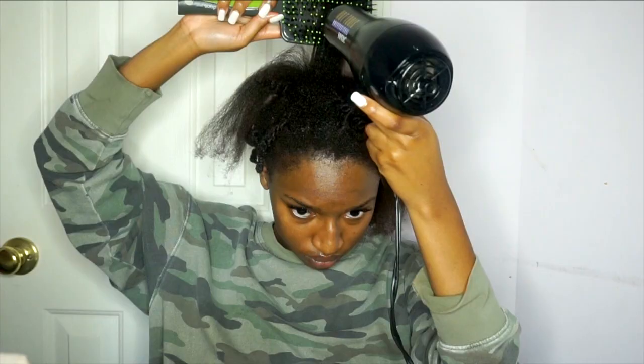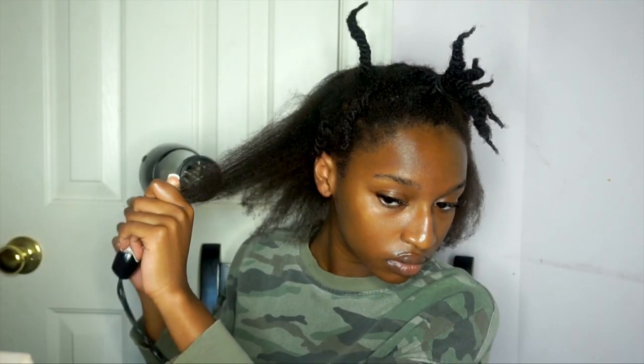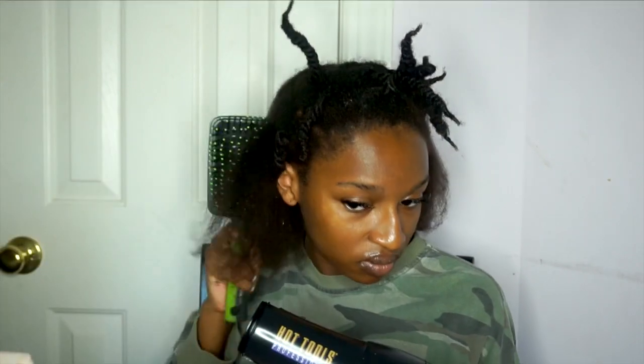I just can't believe I got my hair this straight. I remember before when I tried to blow dry my hair, it would never, ever be straight. My hands would always be hurting and it just was not a fun time. But like, we really have come so far from where we started.